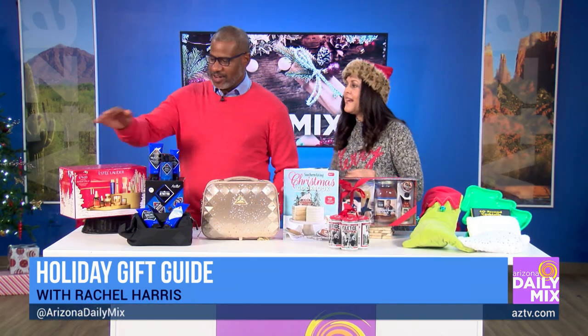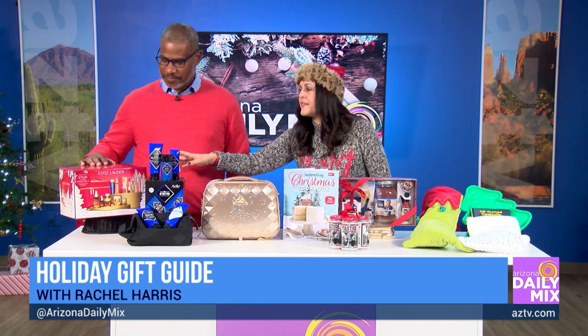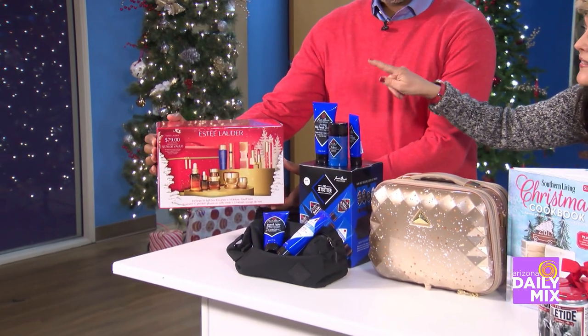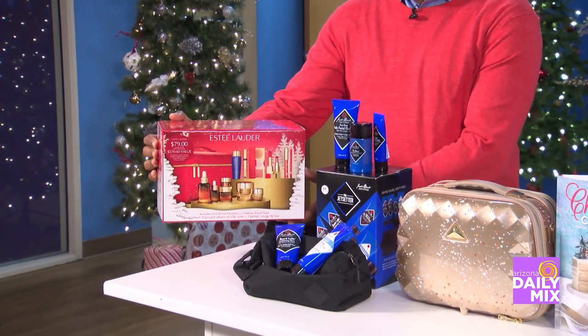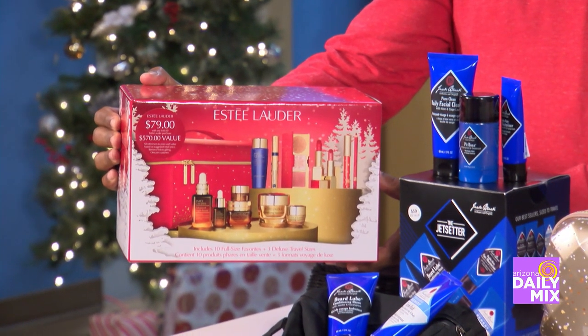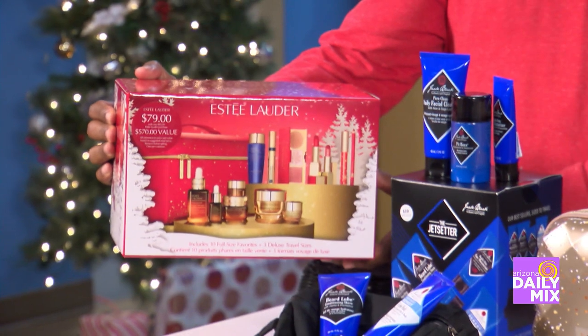Let me help you out, Brad. So we're going to start over here. What I'm loving over at Dillard's Scottsdale is Estée Lauder — I love their travel mascara. If you go in and buy that, you can also get this gift set for only $79, and it's a $570 value. You can wrap it up or open it up and put the different products in different stockings.